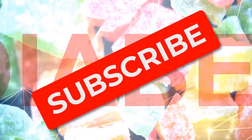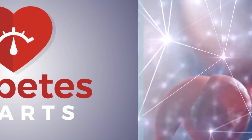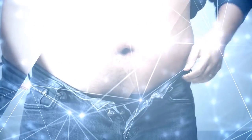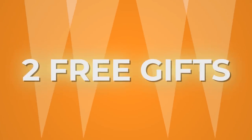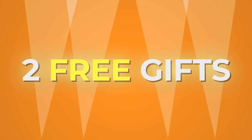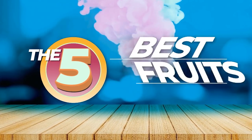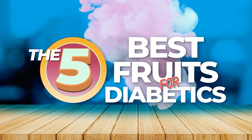Why not subscribe to our channel? We're Diabetes Smarts, and it's our mission to bring you the most comprehensive and up-to-date info on diabetes, obesity, and nutrition. Also, stick around to learn how you can get two free gifts from us. But right now, it's time for the 5 Best Fruits for Diabetics.